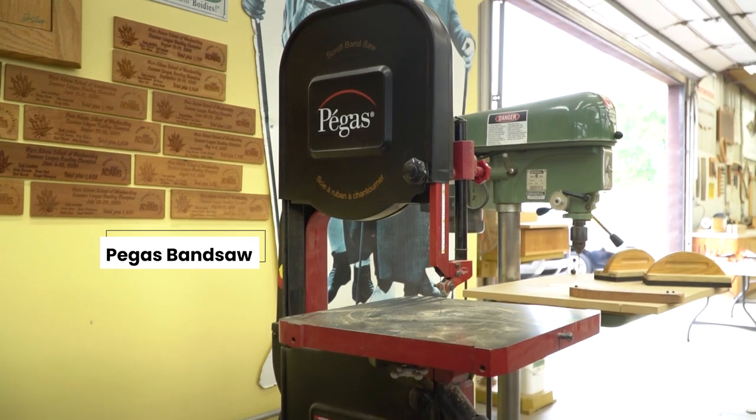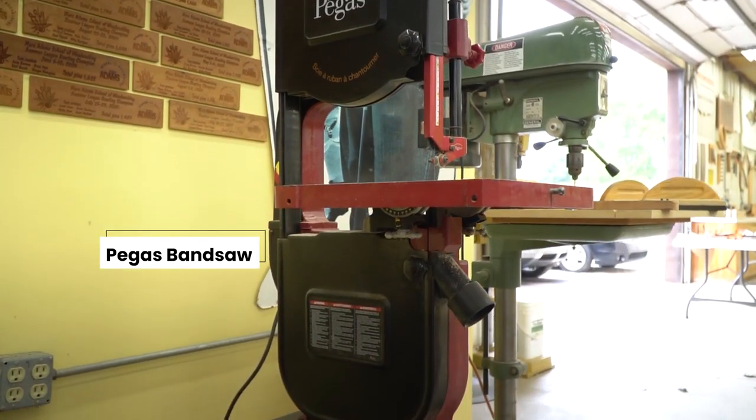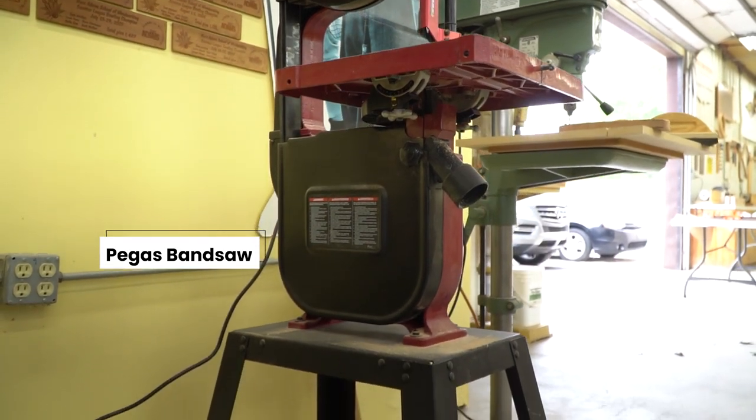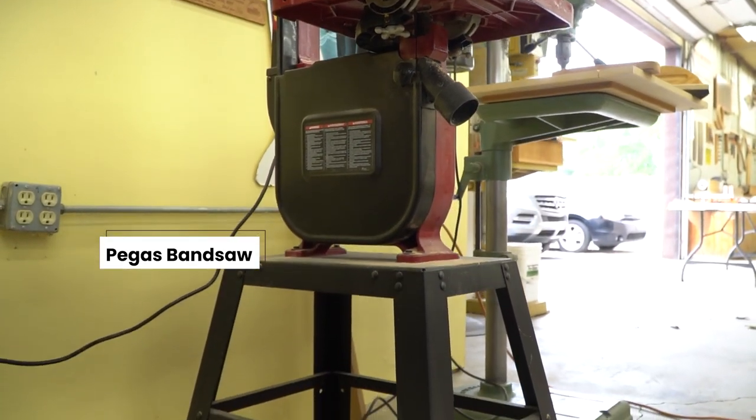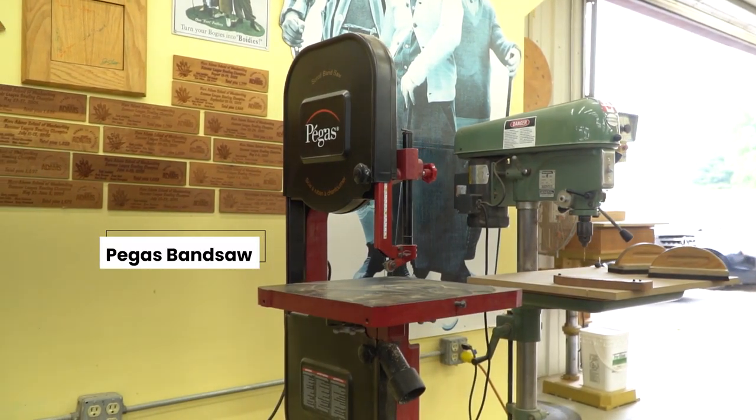For the hobbyist to be able to start pressing veneer and doing unique gluing operations — there haven't been a whole lot of unique things since then. But this bandsaw, in my opinion, is one of the newest and most innovative types of tools we've had in our industry. What it is is a bandsaw that functions like a scroll saw — it's called the Pegasus.